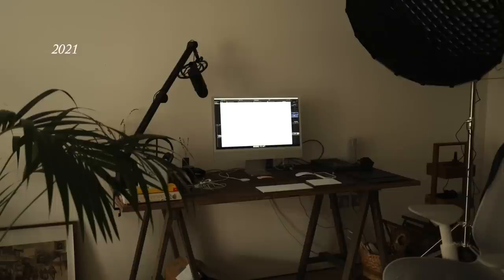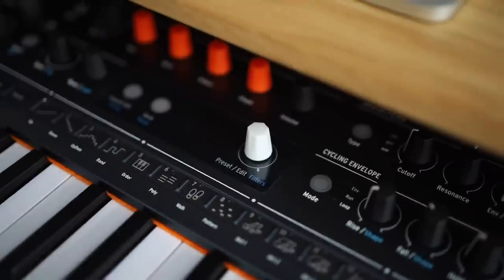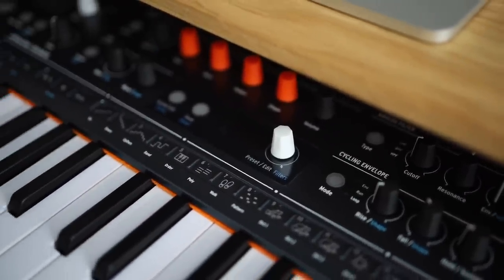Here is my workspace. We decided to separate - previously we had only one table for my work and for Dima's work. Then we decided to get two different tables because Dima has a lot of music stuff and I have a lot of art stuff.